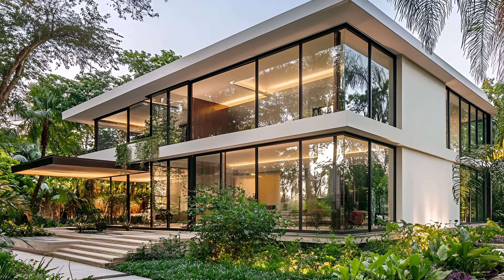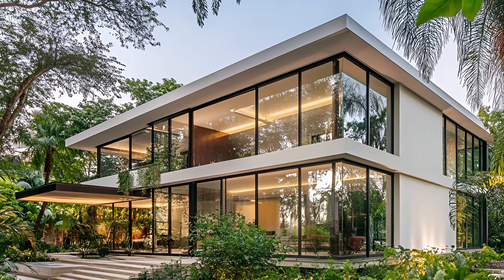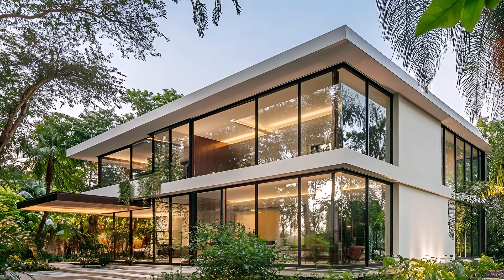Discover a haven of tranquility amidst the urban jungle. This modern minimalist house stands as a testament to sleek design and harmonious living. Its clean lines and expansive glass panels create a striking silhouette against the vibrant backdrop of the city. The large glass panels invite natural light to flood the interior, blurring the lines between indoors and out. The lush gardens that surround the house add a touch of nature, creating a serene and inviting atmosphere.